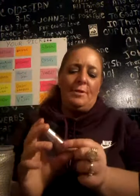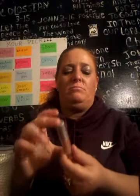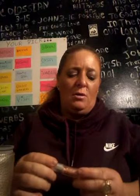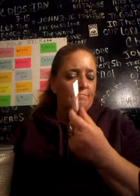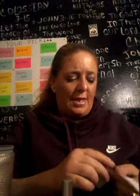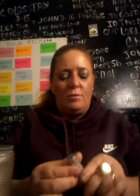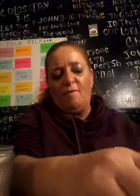Number four in Project Pan is this little Ulta Beauty lippy — it's a glossy lip gloss. So I'm going to make that number four in my Project Pan. That is the fourth product.